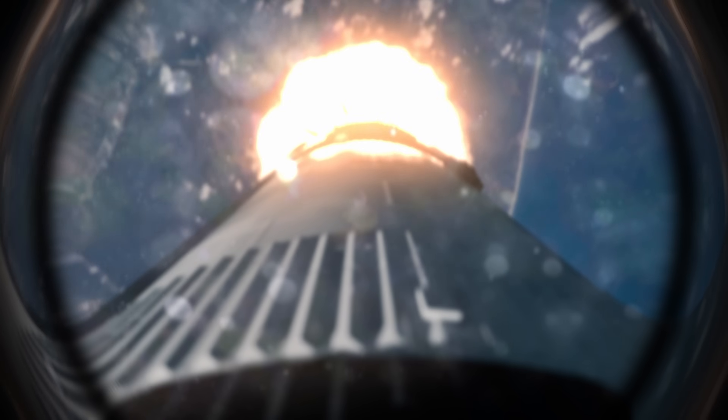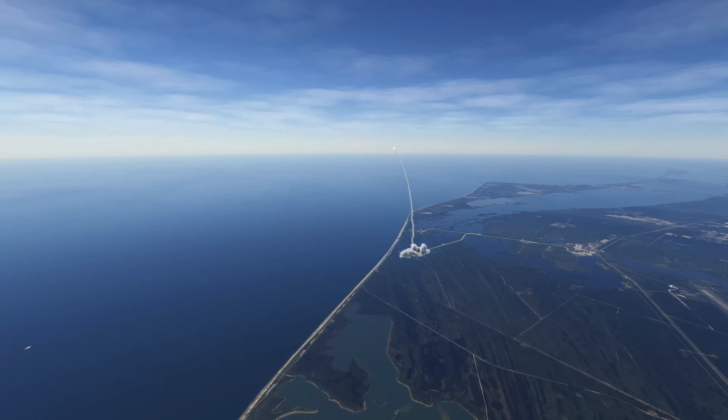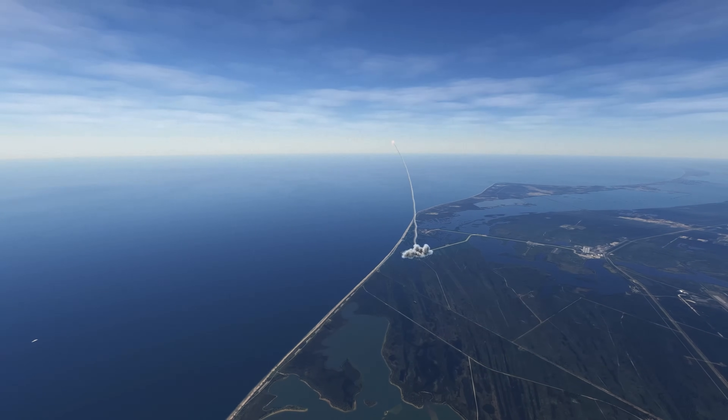45 seconds. The cabin is relieving. Schirra reported a little noise. One minute. Solid motor chamber pressure picking up again. T plus 62 seconds.